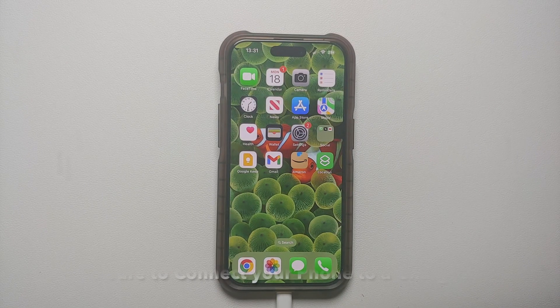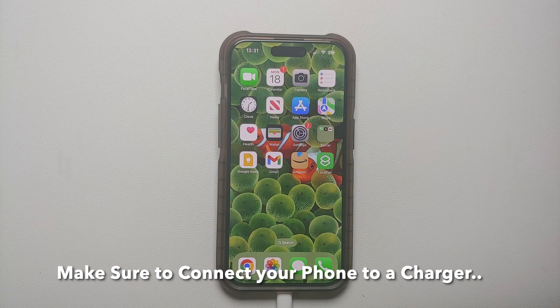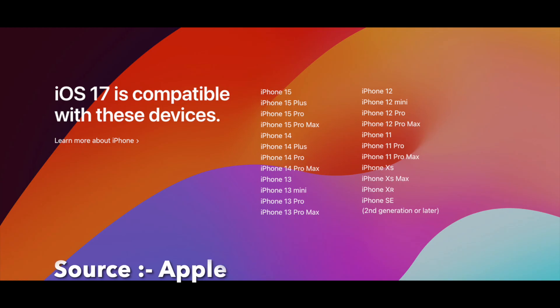Hey peeps, what's up, Manchi here back with another video. In this video I'm going to show you how you can update your iPhone to iOS 17. Do note: not all iPhones are going to get the update to iOS 17, and here on screen are the iPhones which are compatible and are going to get the iOS 17 update.